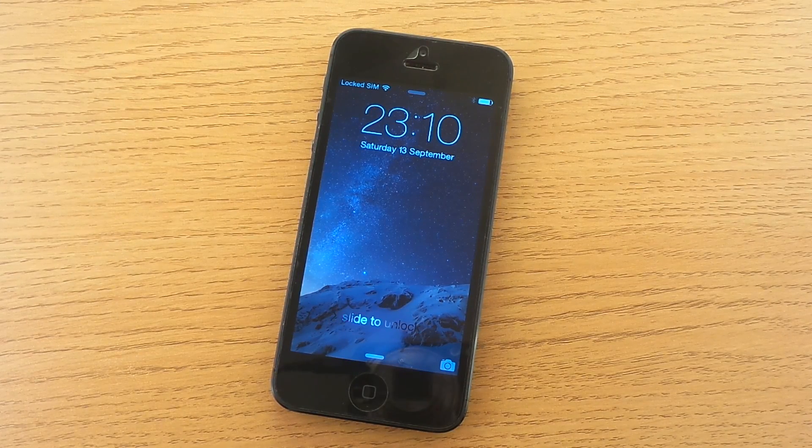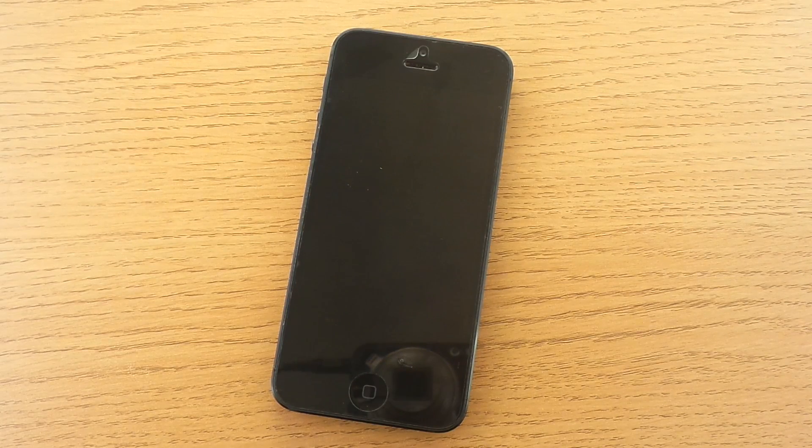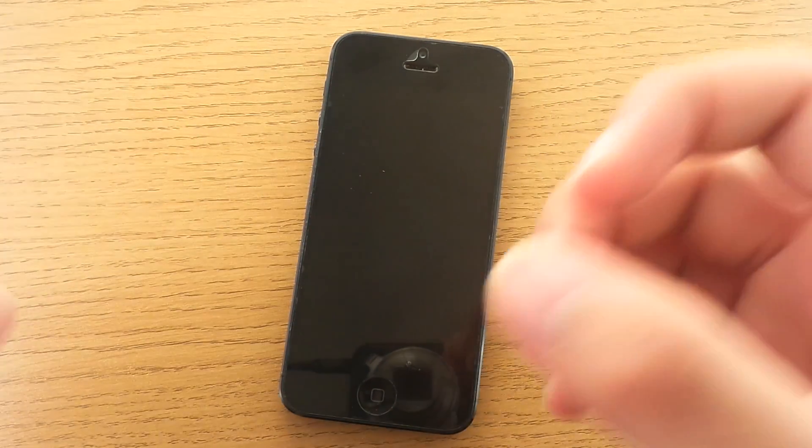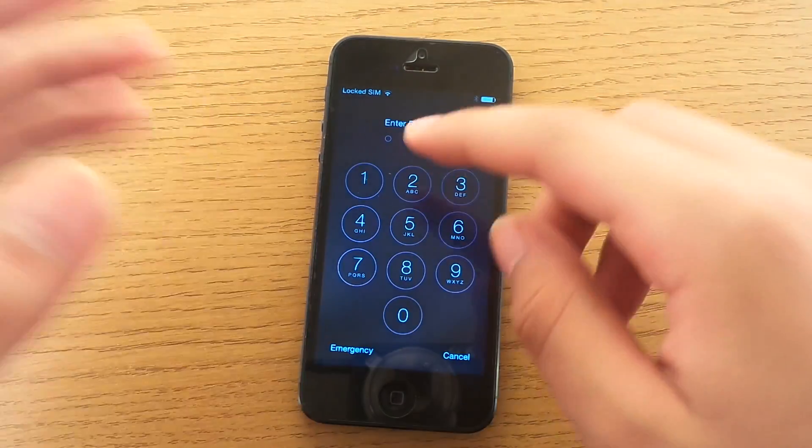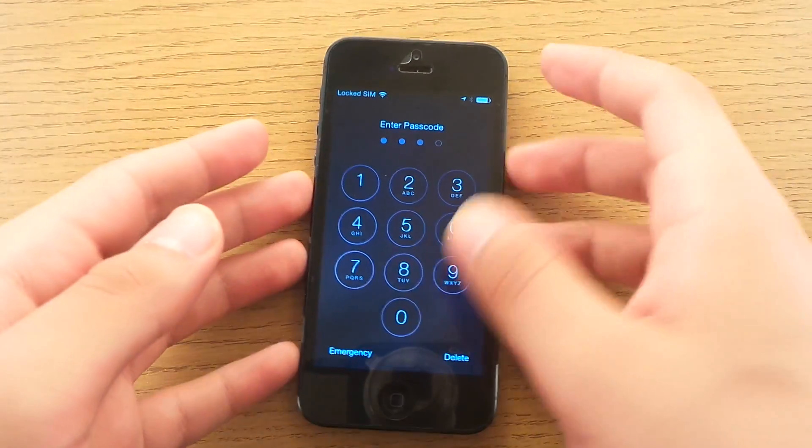Hello everyone and welcome to my iOS 8 GMC public release edition review. This is an iPhone 5 running iOS 8. Let's have a first look, starting with how smooth and fast this runs.